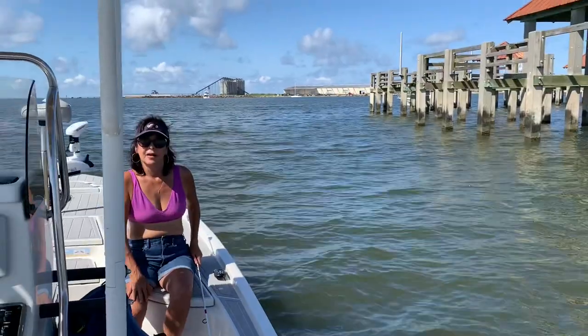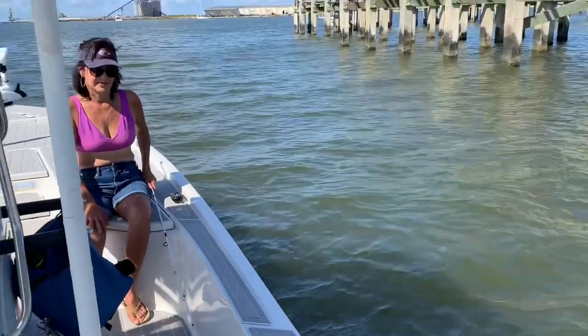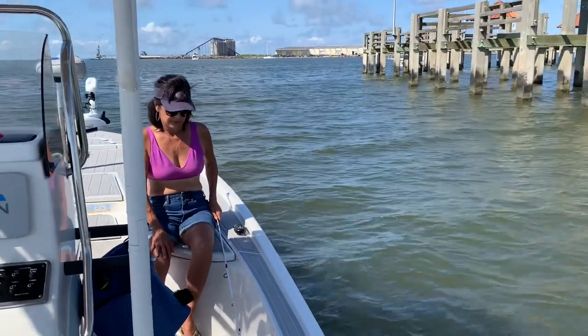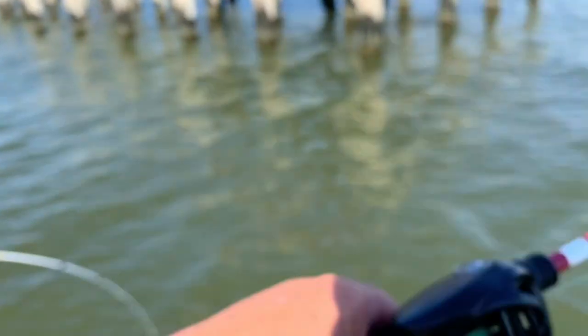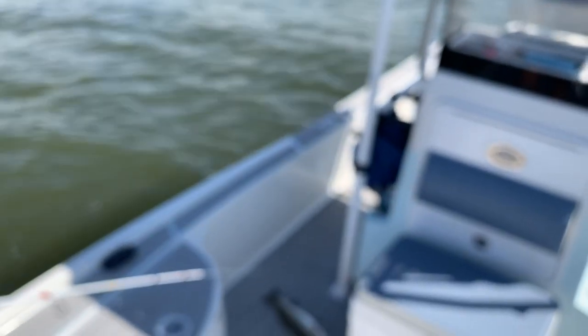We finally hit it, man! We struggled early around those silos. No west wind coming — it's hot out here. Nice trout — don't do that, baby, we're on camera! It's a pretty fish, it's a big one. Look at that flip — that's a hell of a flip! We don't use the net on these, buddy. Nice, 18-19 inches — pretty fish, buddy!